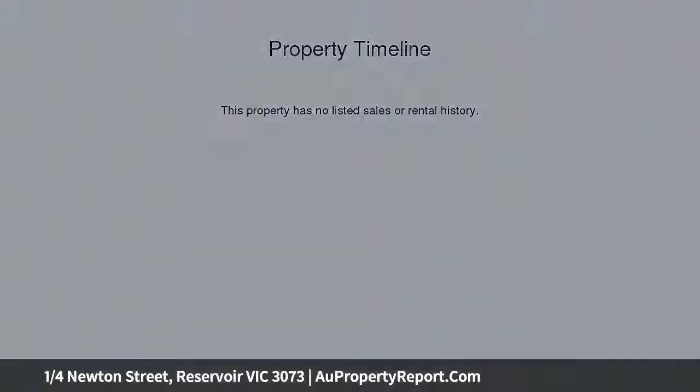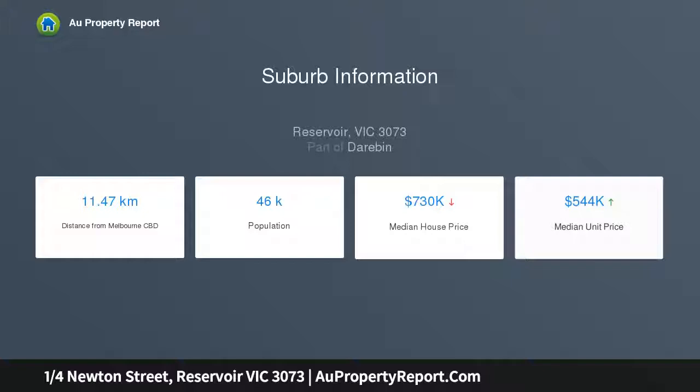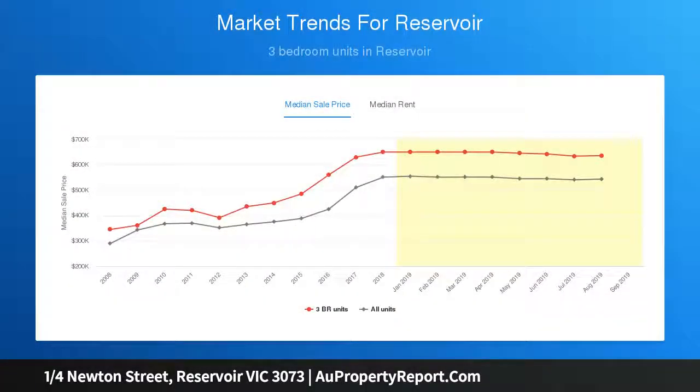Enjoying pride of place at the front of a brand new block of three townhouses, this recently completed two-bedroom townhouse excels with its luxurious finishes, outstanding quality and intelligent two-story design that zones two large bedrooms.